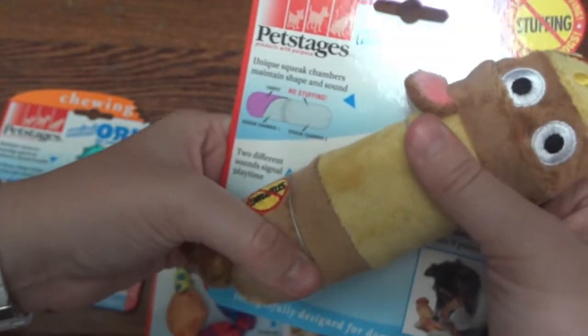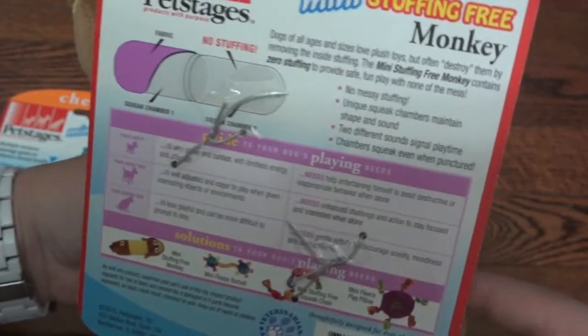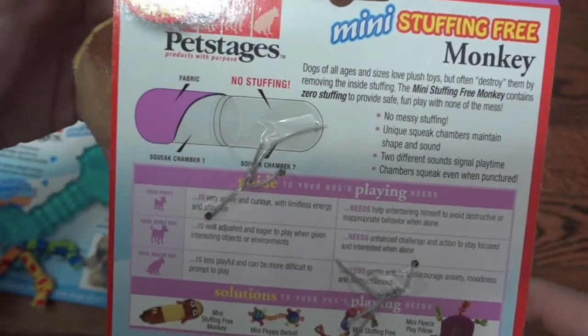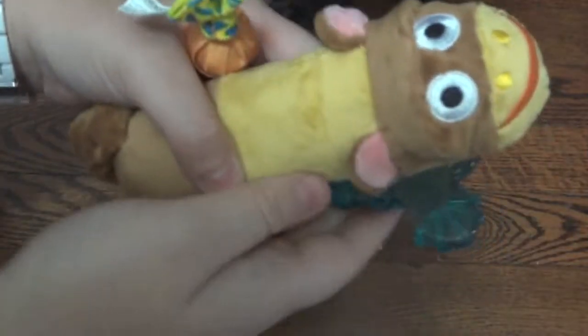It does have two different sounding squeakers — if you press up here it has your normal high-pitched squeaker, and then on the back it has a lower one, so it's really going to keep your dog active and playing. On the back it shows the design of the toy and some of the other products.